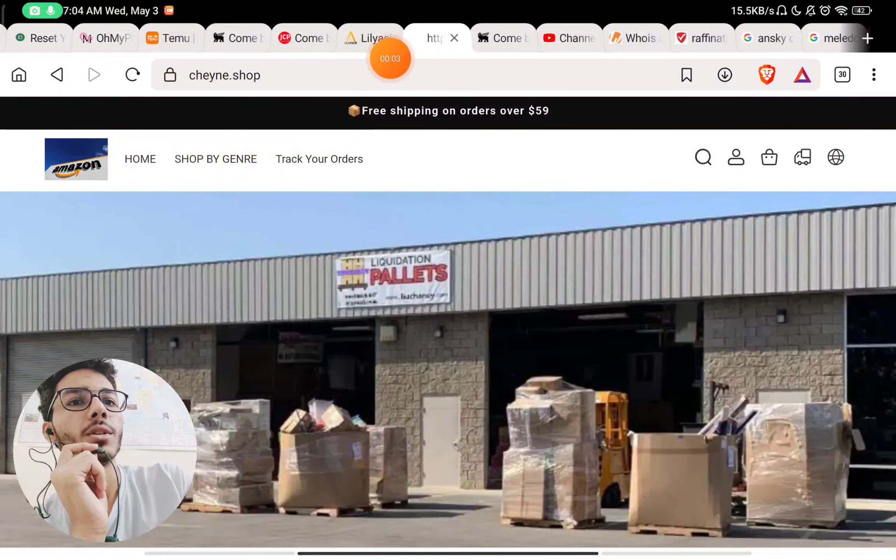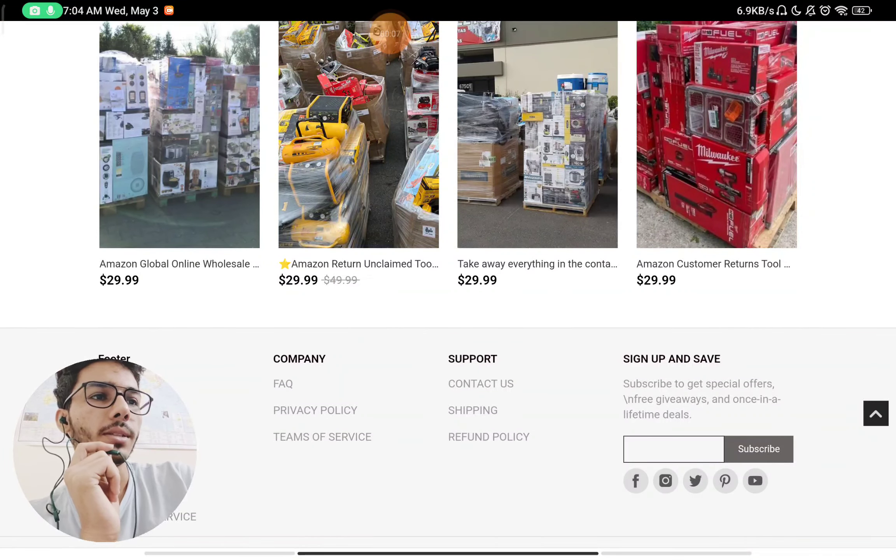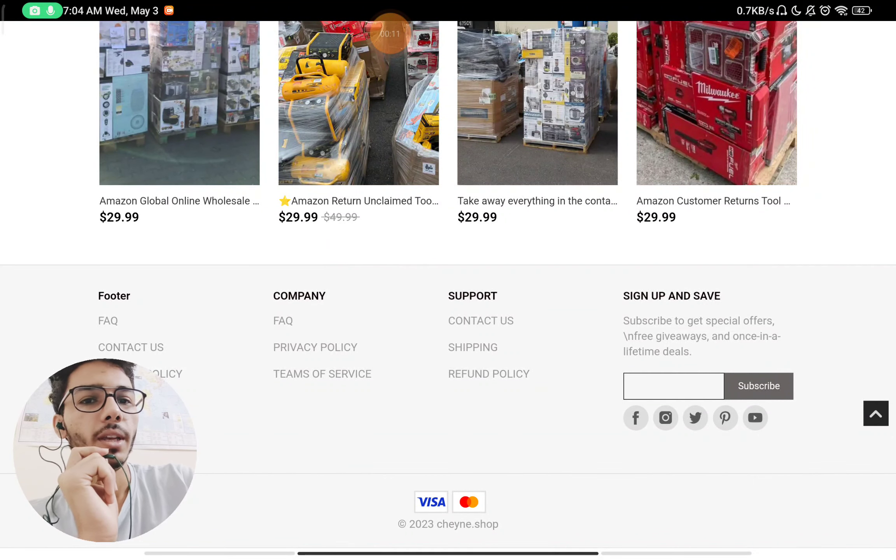Let's see if cheney.shop is a scam website or a legit website. Let me know in the comments where you saw this website. Now let's check.